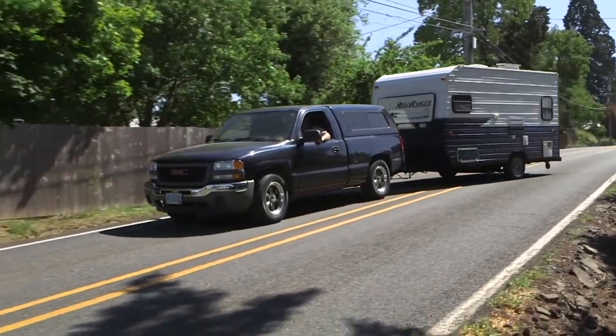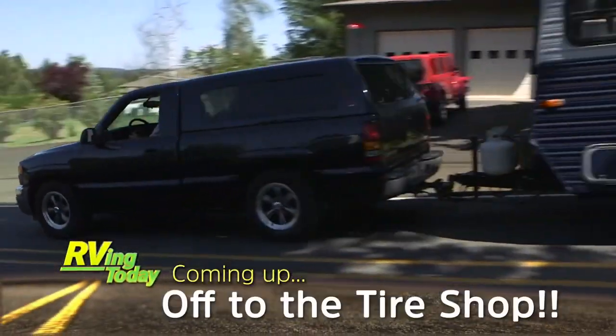Next up, a stop at the tire shop right after these commercial messages. Stay tuned!